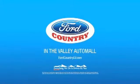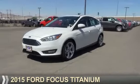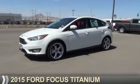Visit Ford Country in the Valley Auto Mall today, presenting the 2015 Ford Focus.